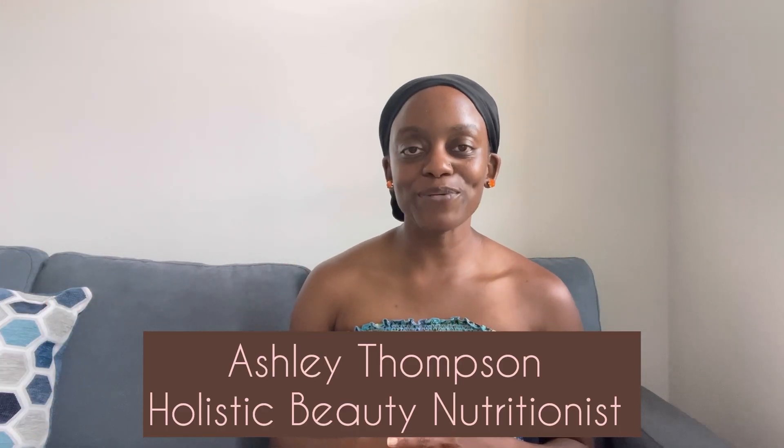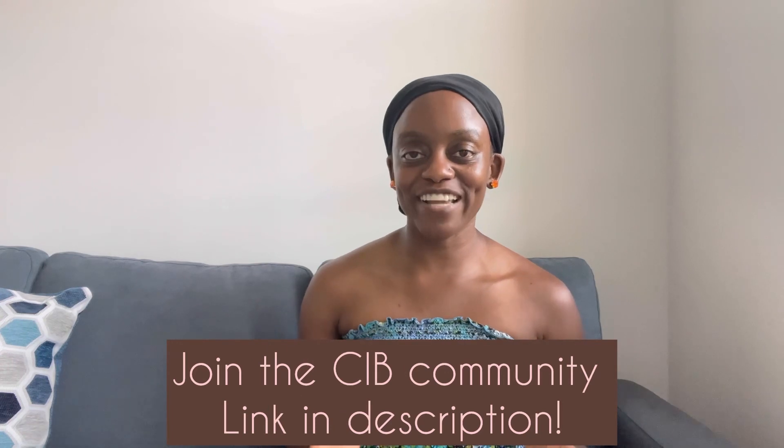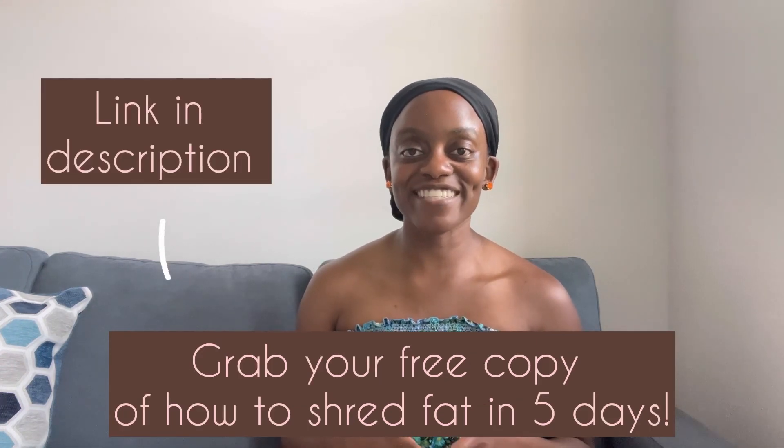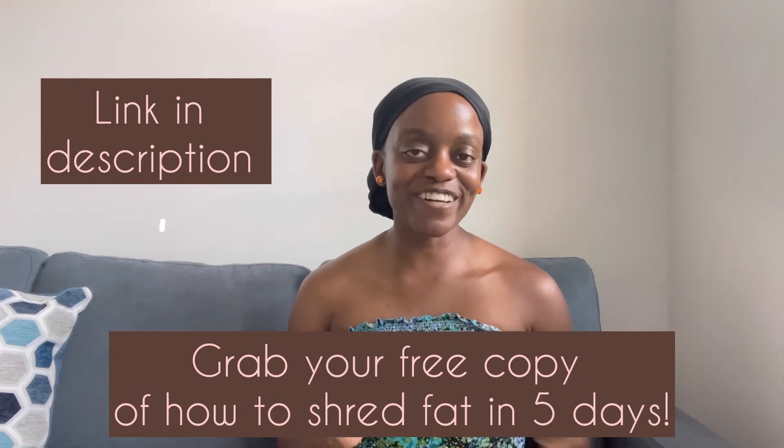Hello beautiful and welcome to another great video of Cultivating Inner Beauty, where we're all about loving our healthy selves — from hair, skin, and nutrition — and that, my friend, starts from within. It's been several weeks since my myomectomy surgery.